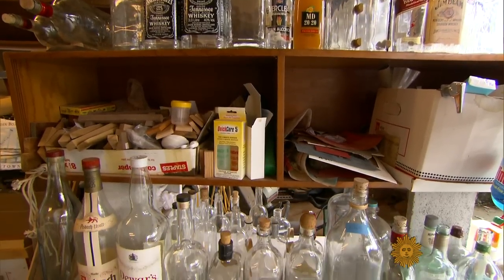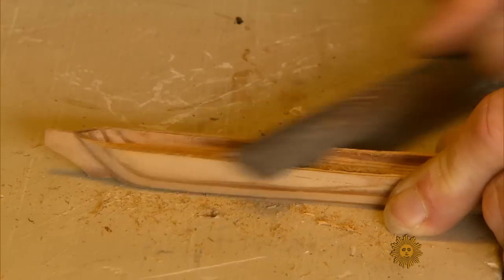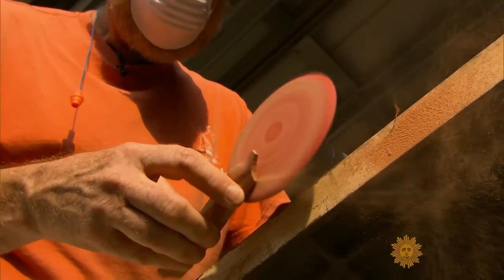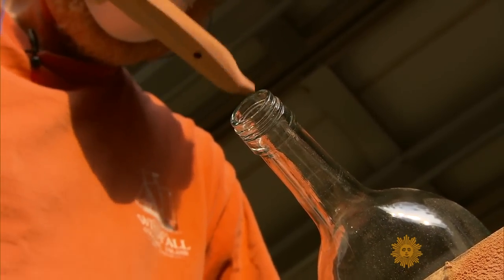Goodwin's shipyard, a.k.a. his garage, is stocked with liquor bottles. He begins all of his projects with a block of wood, shaping each and every one by hand, a process that can take more than 30 hours. The art is known as a patience bottle, and he jokes, well, you either have it or you lose it.